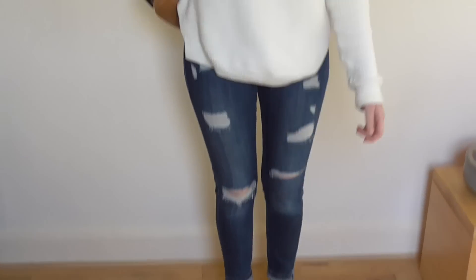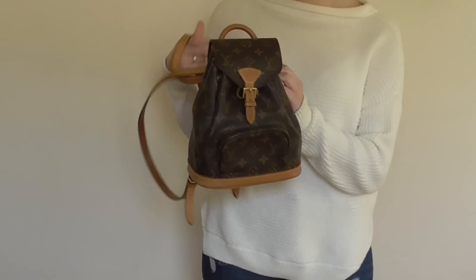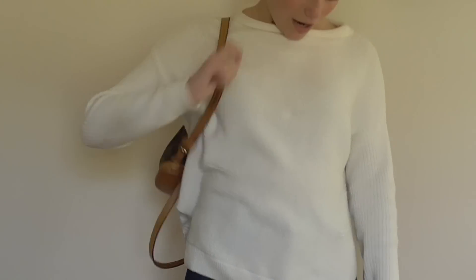And then for my handbag I have my Louis Vuitton Montessori PM backpack. I just wanted to share my outfit with all of you. I hope you're all having a good day and I will see you soon. Bye!